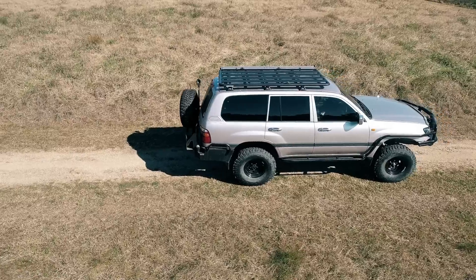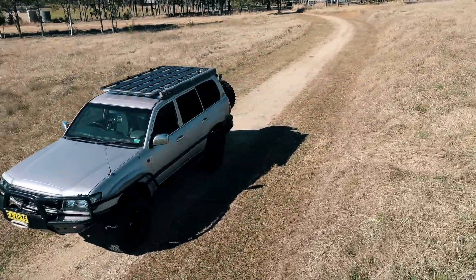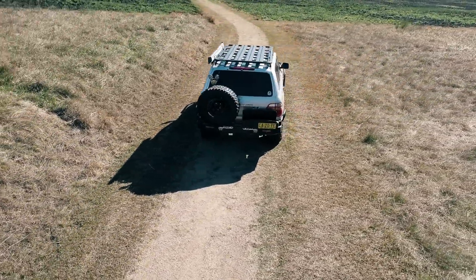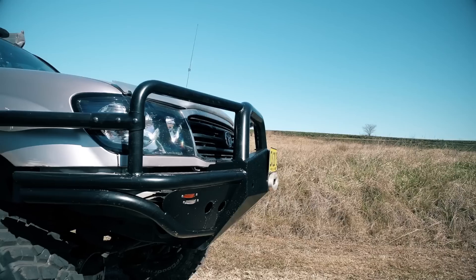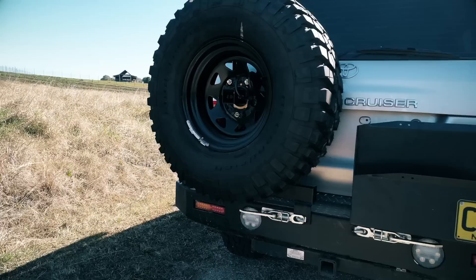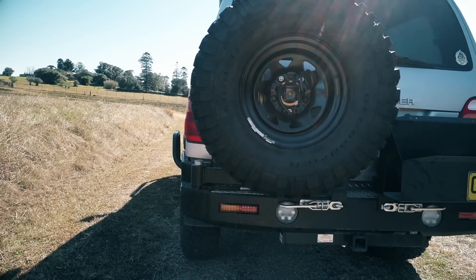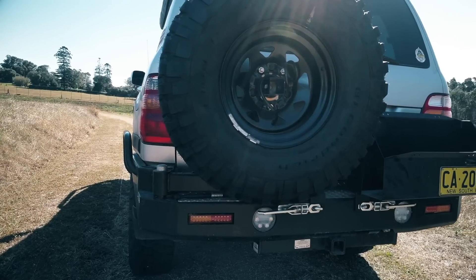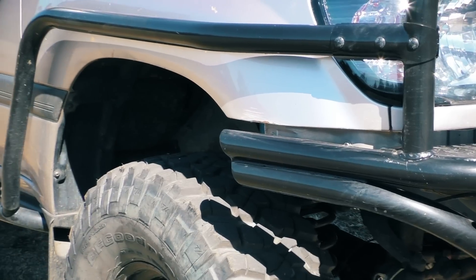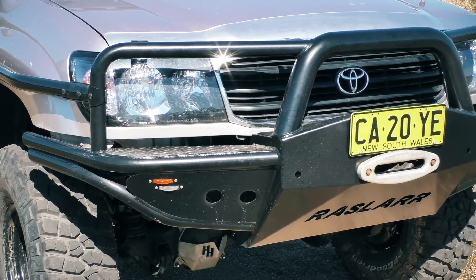So far I'm very happy with the Rossler Engineering bar work. Turnaround time — excellent. Service — excellent. First feel of the bar work on the car: quality and bracketing — excellent. We'll see how the bar work goes after I've been off-road and it gets a couple of bumps and scratches here and there, and I will report back on that. But so far I'm very happy with what Rossler Engineering has done for me.